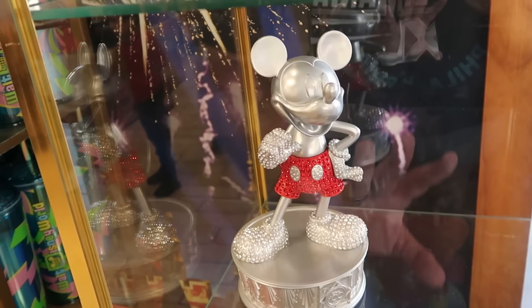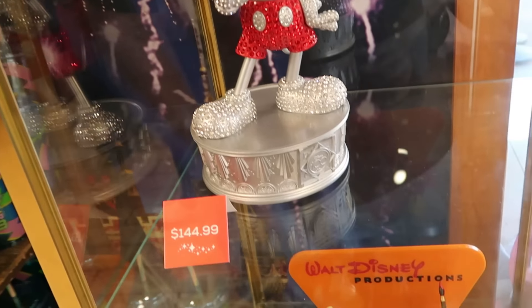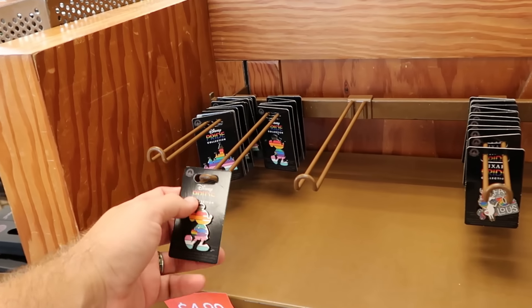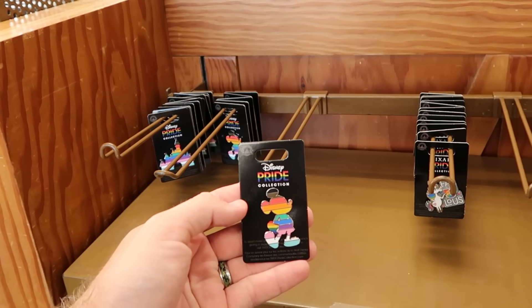They do still have the huge Mickey one — he comes on the Disney 100 display base, covered in rhinestones, at $145. Underneath that is the Disney 100 statue of Mickey that says Walt Disney Productions — that one's only $45.